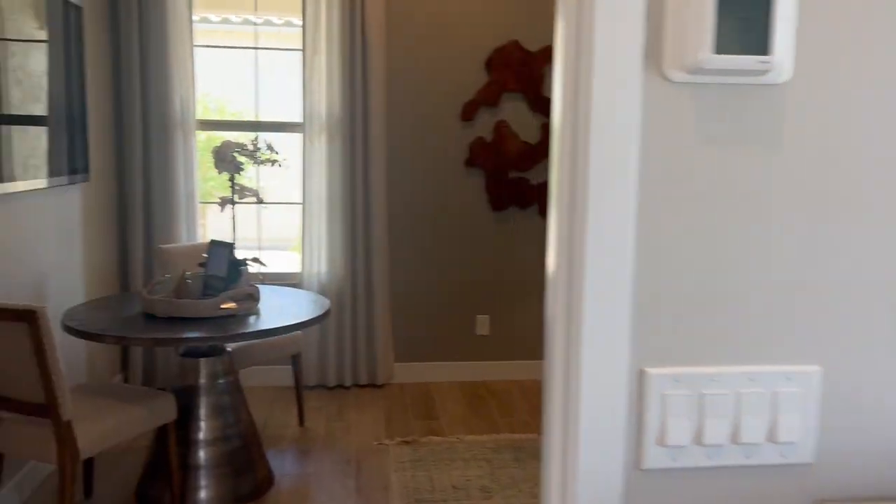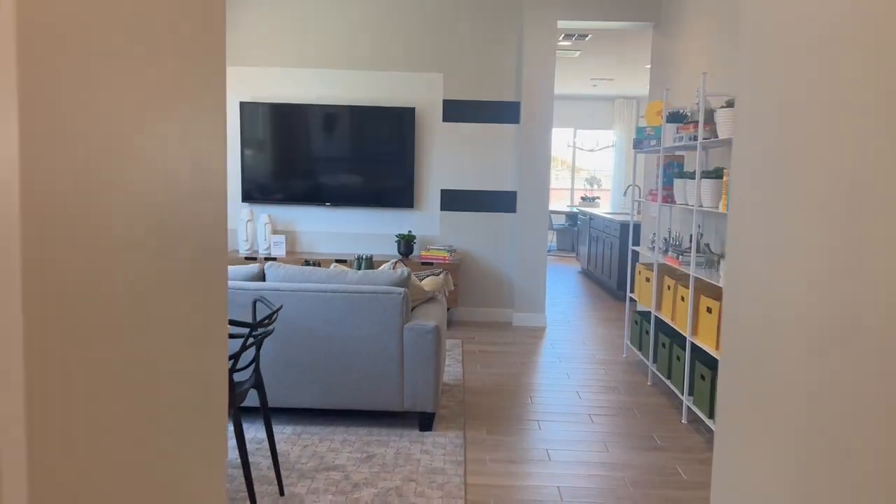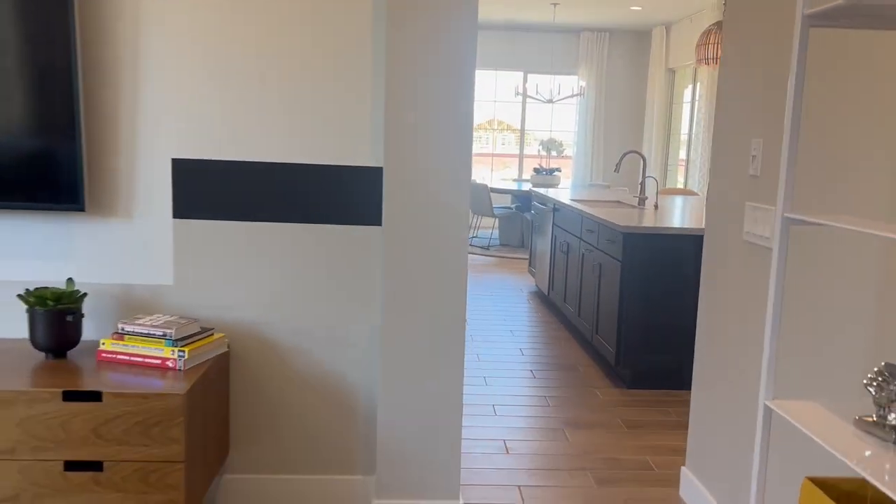Wait till you see the walk-in closet on the master bedroom — we're going to go over there now. Absolutely massive. That was the fourth bedroom, so the master is going to be the fifth. Back through that awesome game room — love it.